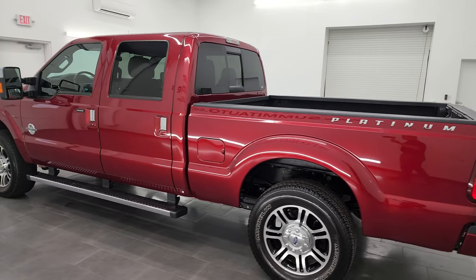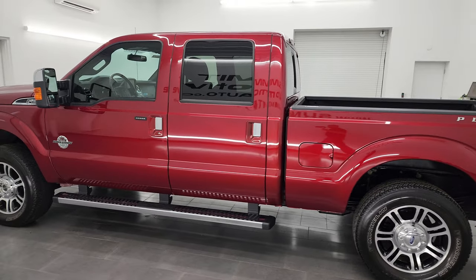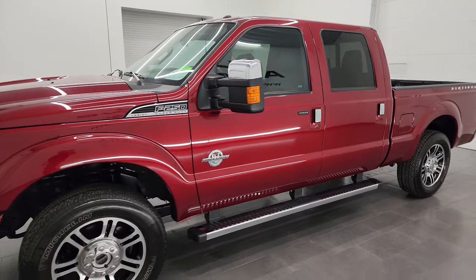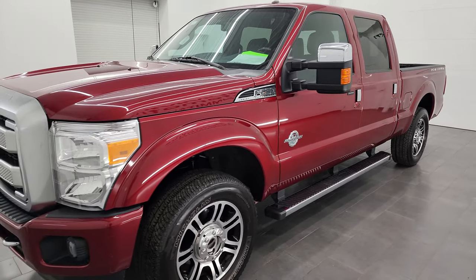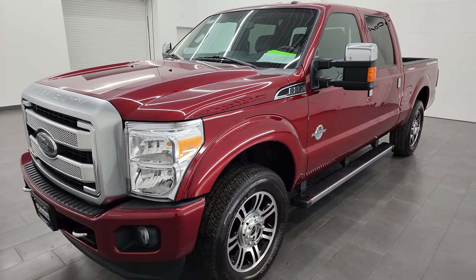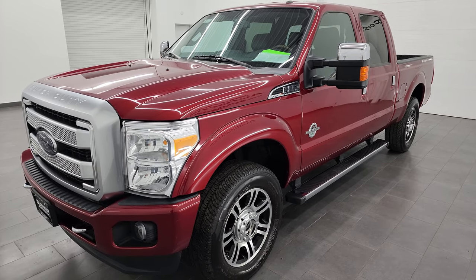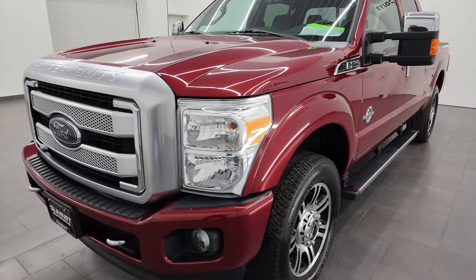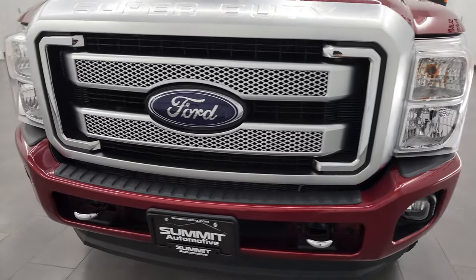This 2016 Ford F-250 has the 6.7 liter Power Stroke diesel engine, paired up with the six-speed automatic transmission. This truck has been fully safety inspected by our service shop per the state of Wisconsin inspection process. It has a fresh oil and filter change, all the fluids have been checked and topped off, and it is 100% ready to go.